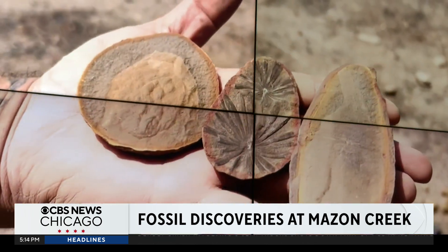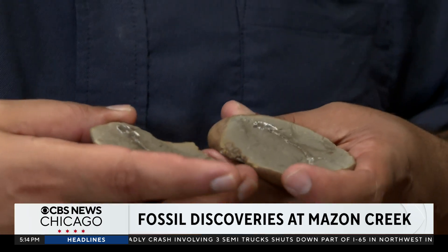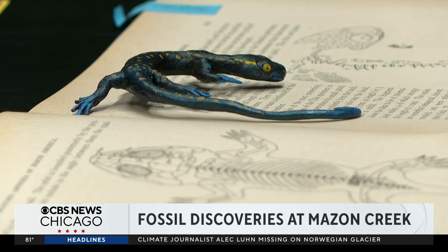Every ancient concretion they crack open can teach us something new. This is one of the more exciting things, because it might be one of the missing links between what we know are modern amphibians — like frogs, caecilians, and salamanders — and their Paleozoic relatives. That's a long paleontological evolutionary mystery. What else can you say but whoa?